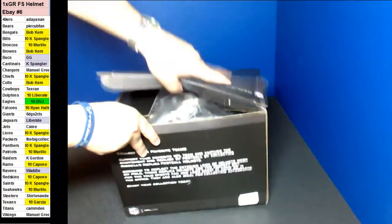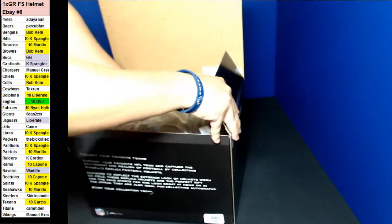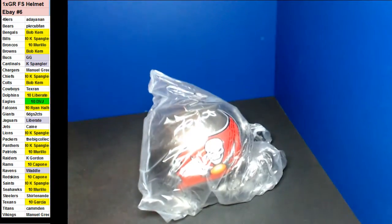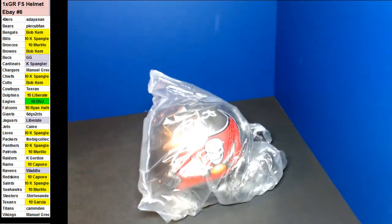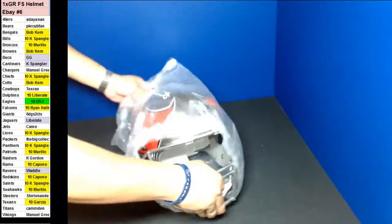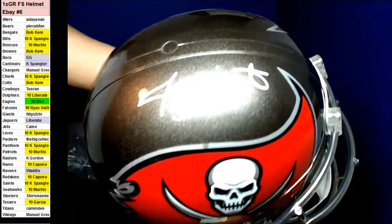Here we go, guys. Come on out. For the Bucks? Tampa Bay Buccaneers. There's Jameis? Yes, sir. Jameis Winston. Nice. Very pretty good there. Let me get the full size. GG. There you go, GG. Nice. Got that in that filler, huh?